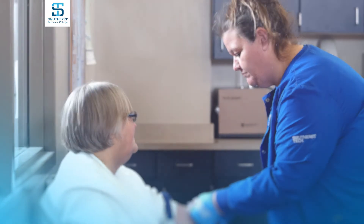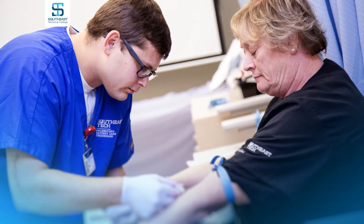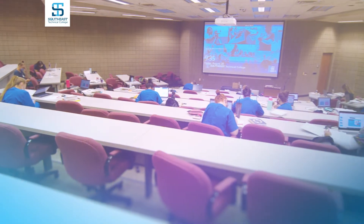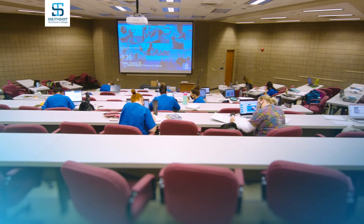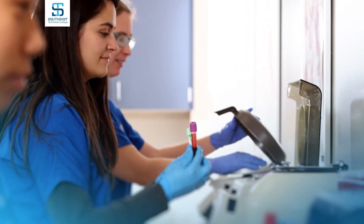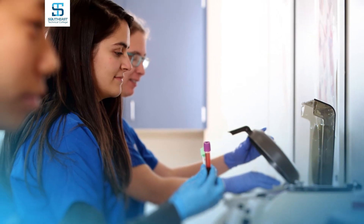The certificate program includes three courses, two courses taken simultaneously. The first one covers some anatomy and physiology, some communication skills, ethics, and how to take care of your patients.